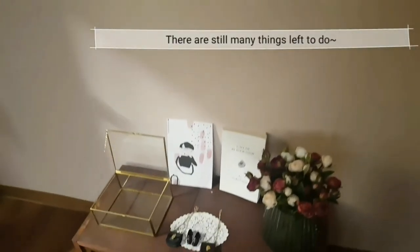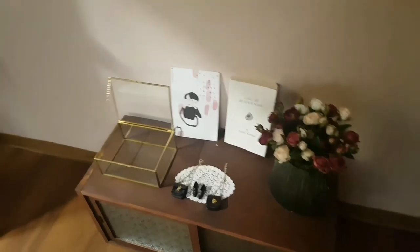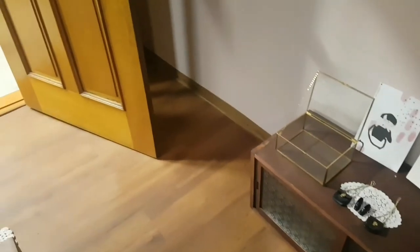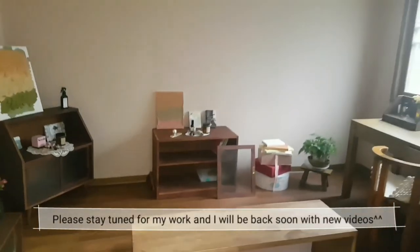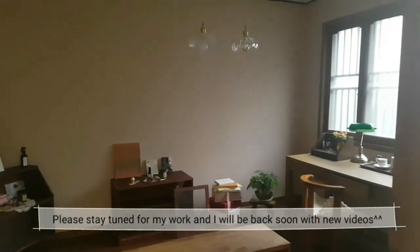Well, that's it for today. Thanks for watching this video and I hope you enjoyed. Next time, I will come back with a new video that will show you my latest work, Fashionable Porcelain Rabbit Figure in Celine. Well then, see you next time. Bye!